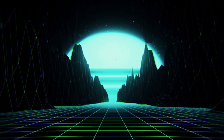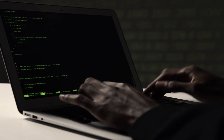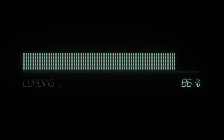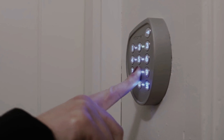Starting with the first technique, which is brute force attack. This is one of the oldest methods hackers use. Basically, what hackers do is they try all possible combinations of letters, numbers, and symbols until they find the correct one. Just imagine you forget the combination to your lock, but you know it's a three-digit number. So you start from 000, 001, then 002, and so on, until you reach the right one.